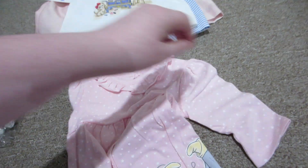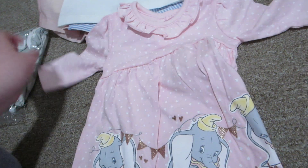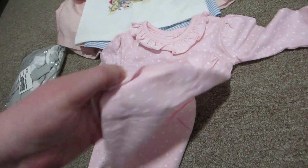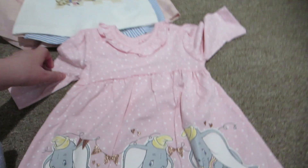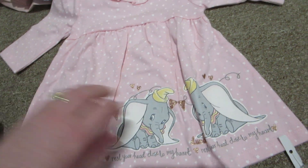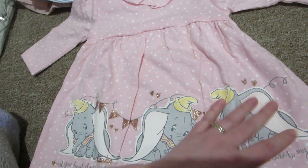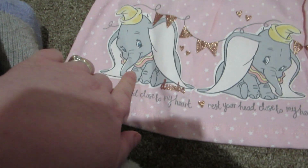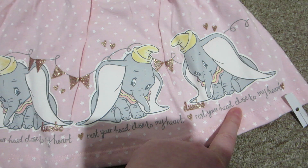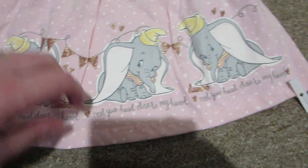It comes with these adorable shorts that are blue and white striped — very sailor type. And then when I was at Marilyn's on Monday, she had ordered us some Dumbo dresses from someone in the UK. I picked up mine from her and it's just this pink dress with little white stars on it. It's got ruffles around the collar and it has three little Dumbos along the bottom with some gold bows, and it says 'Rest your head close to my heart.'